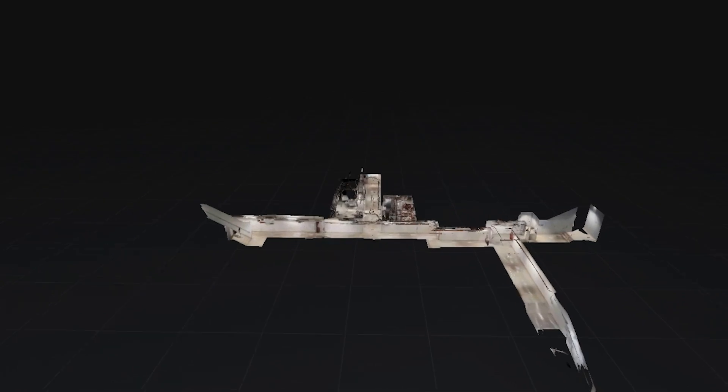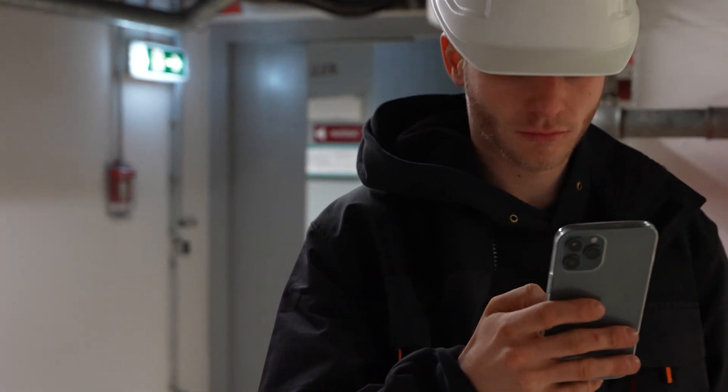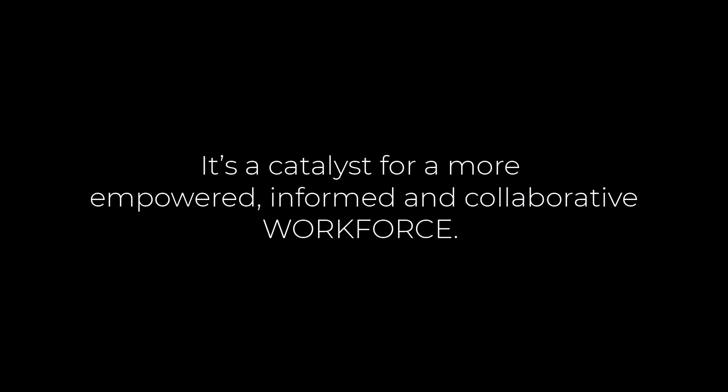By building on 3D digital twins paired with a no-code platform, ServiceAR digitizes and preserves knowledge within the company. It's a catalyst for a more empowered, informed and collaborative workforce.